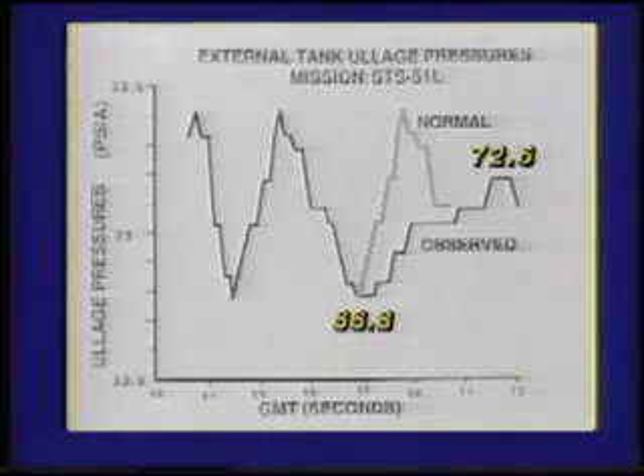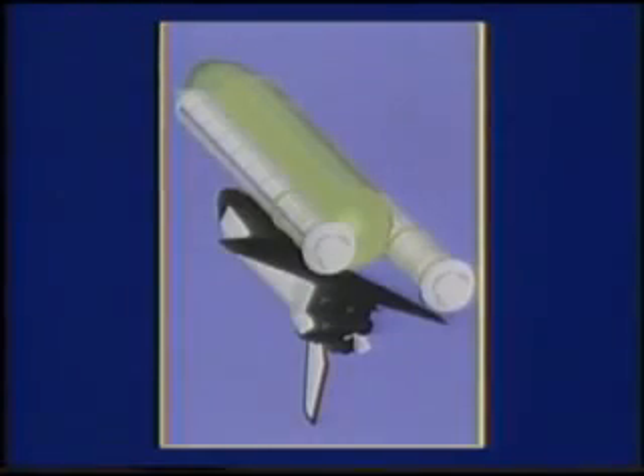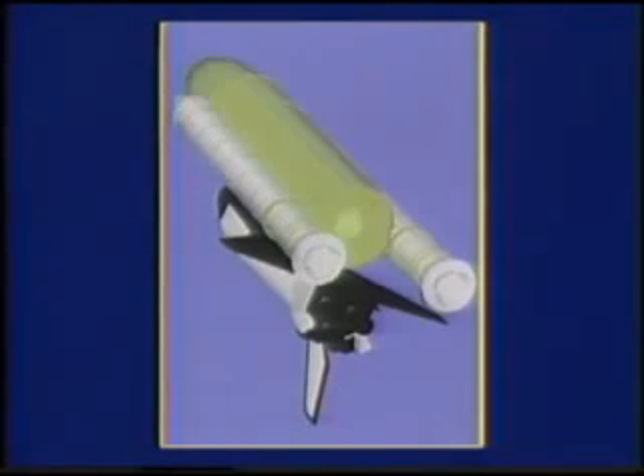At 72.2 seconds, the guidance system showed that right SRB motion diverged from the orbiter and left SRB, indicating that the lower ET-SRB strut was severed or pulled loose. During this time frame, exaggerated steering commands and control system responses registered in telemetry data.